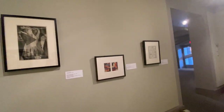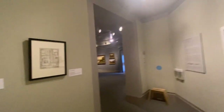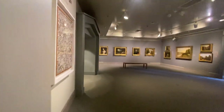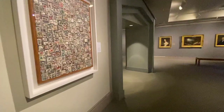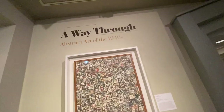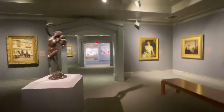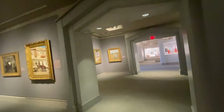Cubism, realism, dimension. An abstract art of the 1940s. Here forward we have the glass section.